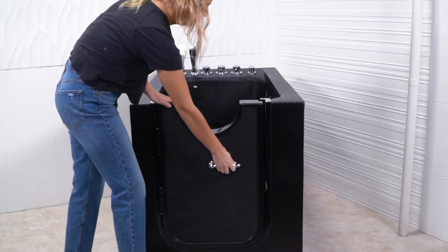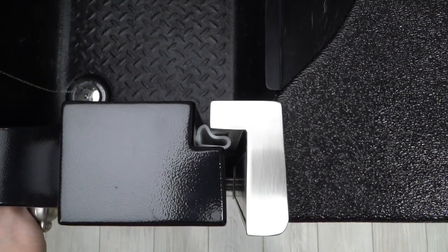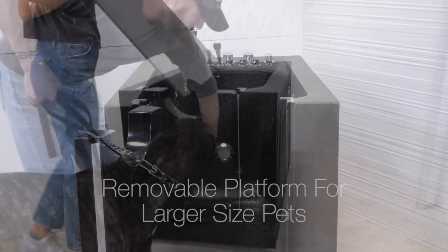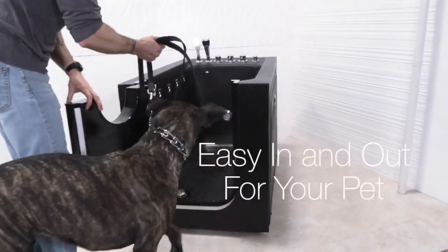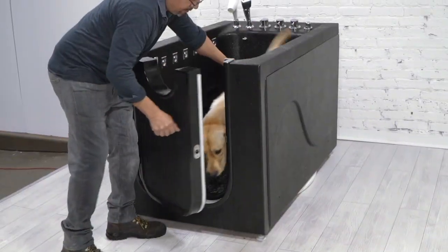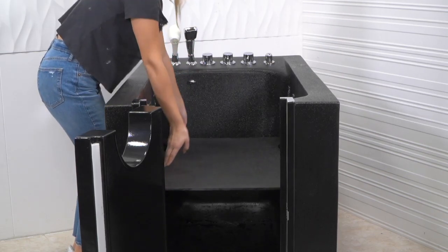A secure door handle ensures a tight, leak-proof seal. There is a removable platform for larger size pets, making it easy in and easy out. Simply place the platform in for a smaller size pet.